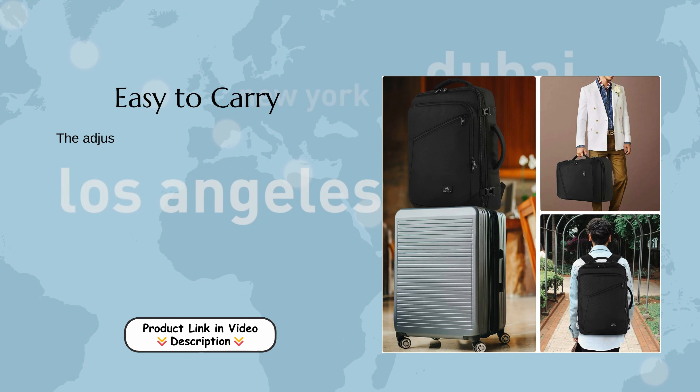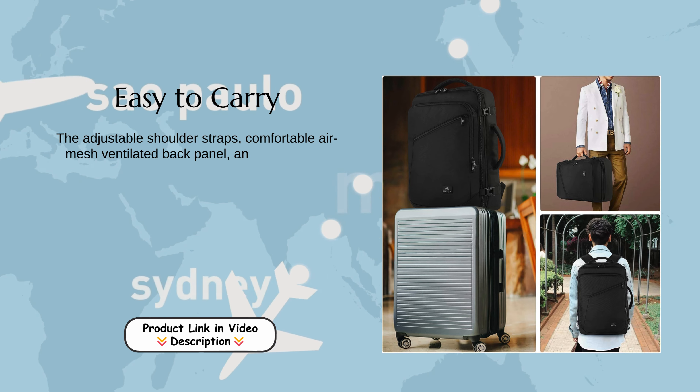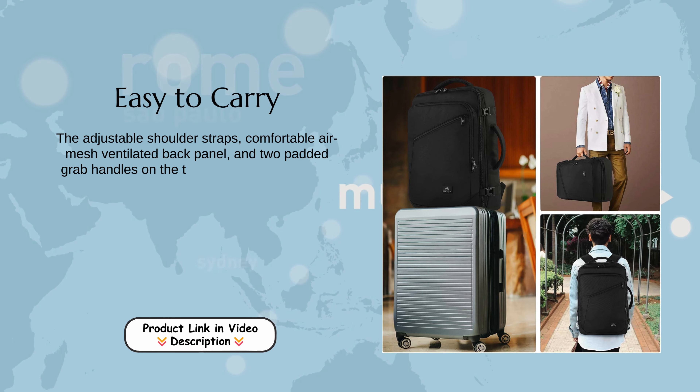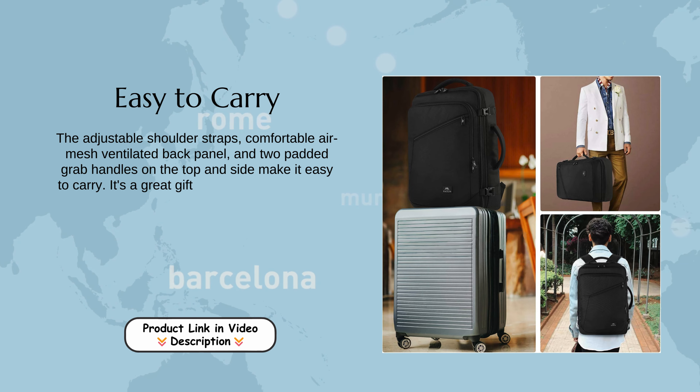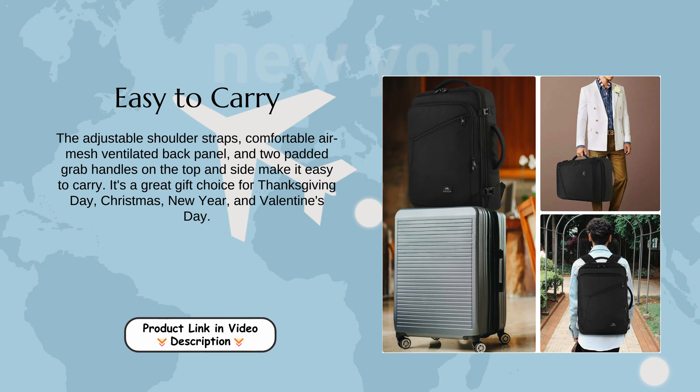Easy to carry. The adjustable shoulder straps, comfortable air mesh ventilated back panel, and two padded grab handles on the top and side make it easy to carry. It's a great gift choice for Thanksgiving Day, Christmas, New Year, and Valentine's Day.